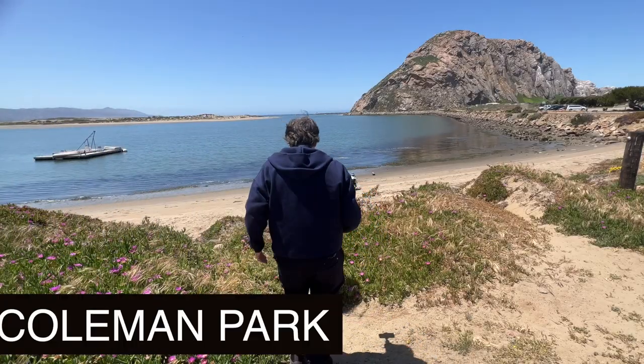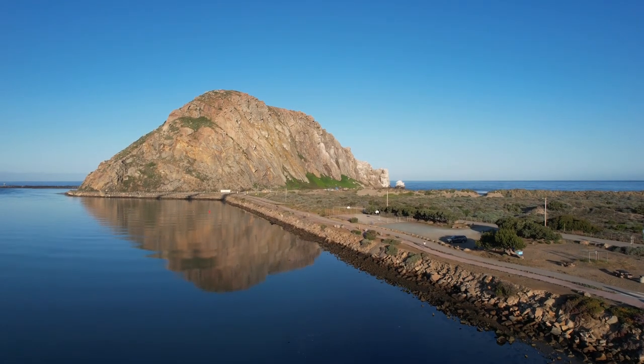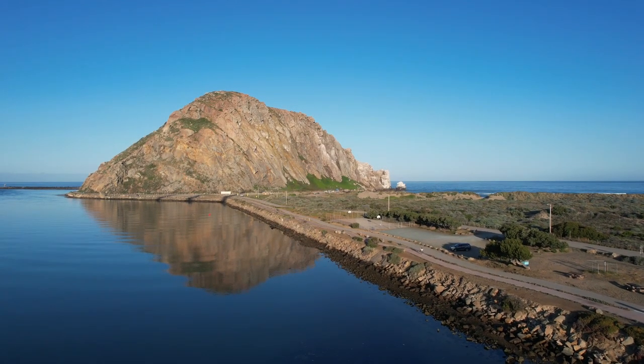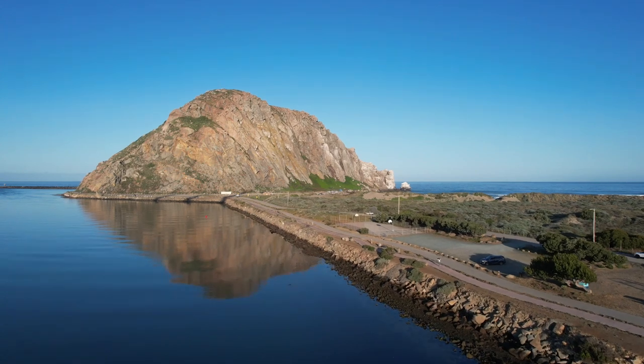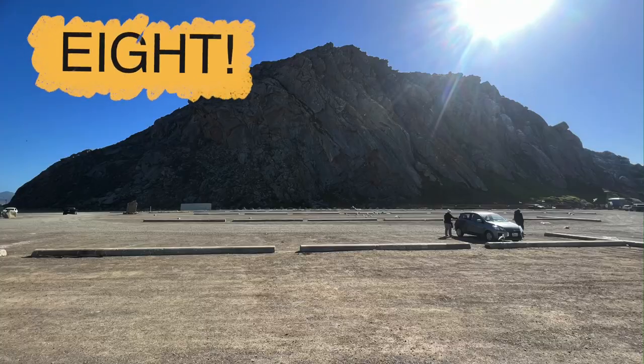Coleman Park is one I really like. You go there early in the morning — right after the sun has come up — and the beautiful reflection of the rock in the water is just amazing.